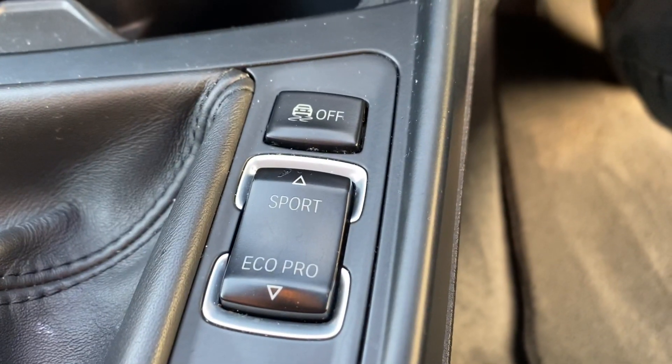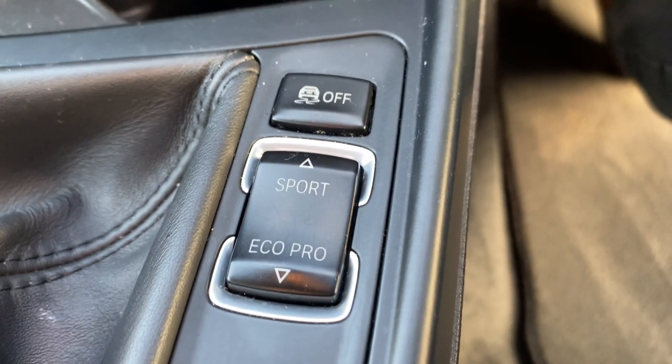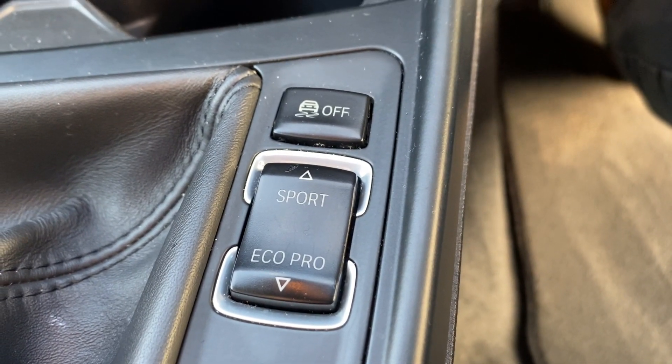You've got Sport and Eco Pro mode for the gearbox. Sport just makes everything a little bit more urgent, a bit stiffer. Eco Pro will give you more fuel economy — the 116D will probably get you 65 plus MPG on Eco mode.